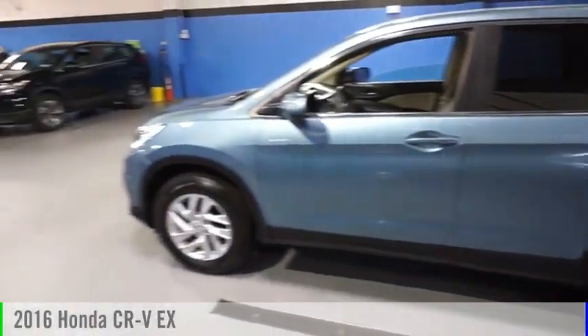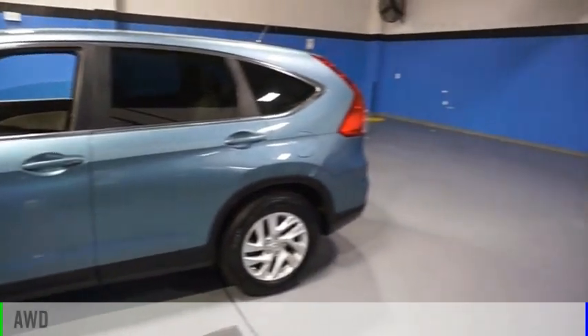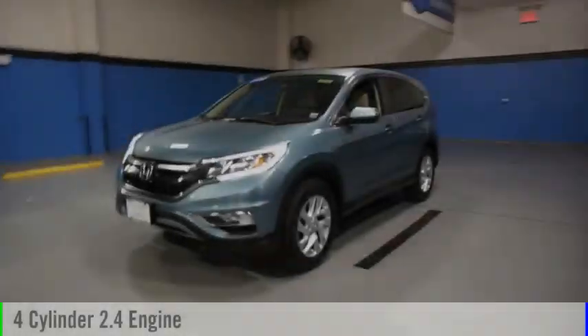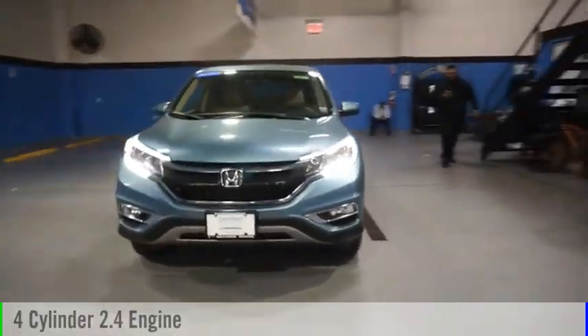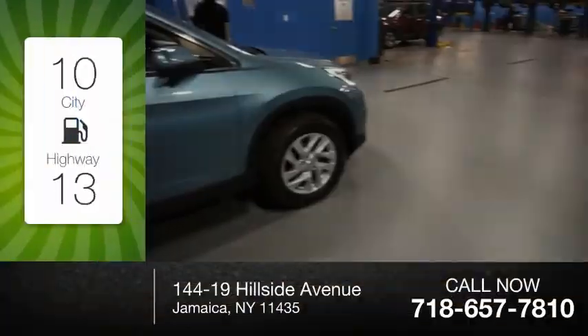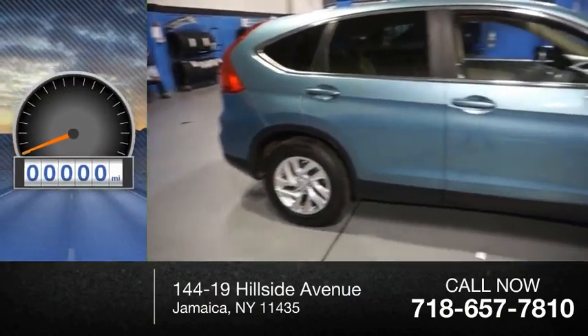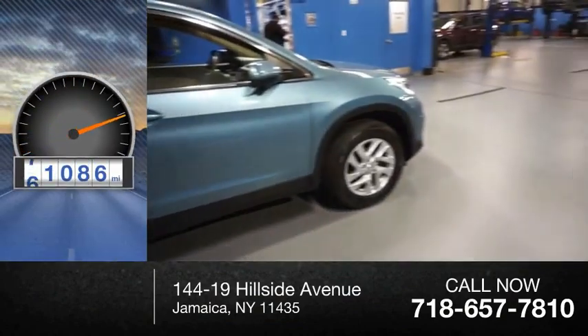Take a ride in the 2016 CR-V. This vehicle is powered by an all-wheel drive, four-cylinder, 2.4-liter engine and comes with a continuously variable transmission. Great fuel efficiency saves you money by requiring fewer trips to the gas station. This vehicle has less than 75,000 miles.